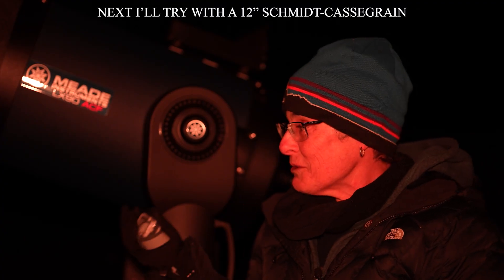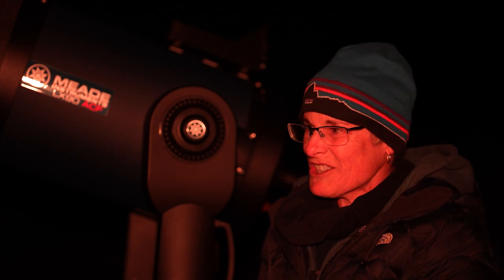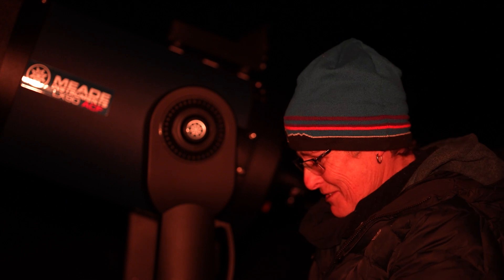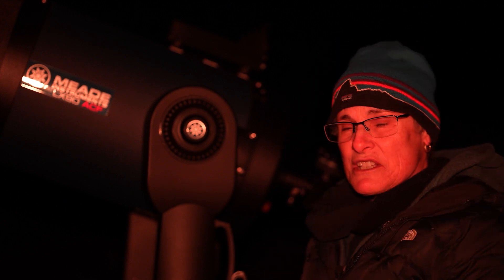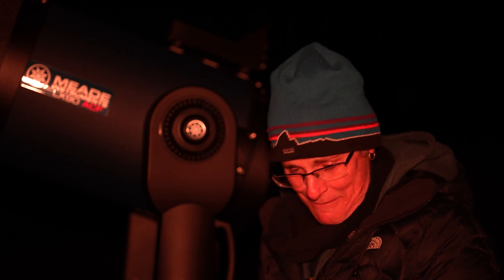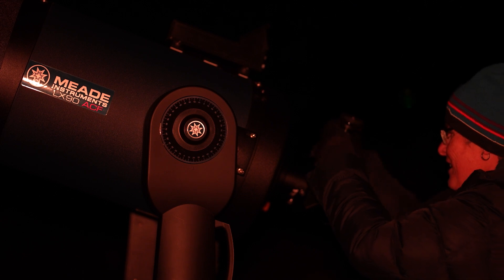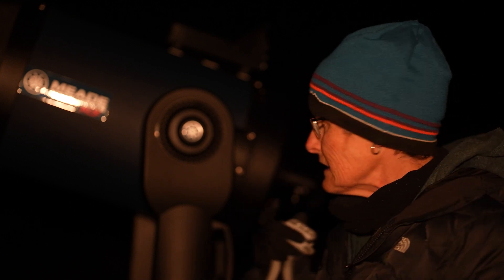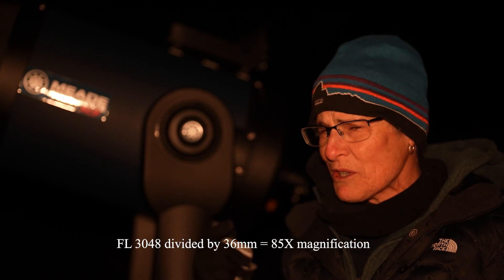Now I'm looking at it with Artemis, my 12 inch Meade Schmidt-Cassegrain telescope. It's a GoTo telescope, but it's actually pretty easy to find because it makes an isosceles triangle with Gamma Corvi and Epsilon Corvi. I started with a 36 millimeter eyepiece but put in a 7 millimeter Nagler for a better look. For this object the higher magnification didn't help — I liked it best at lower magnification, around 85 times.